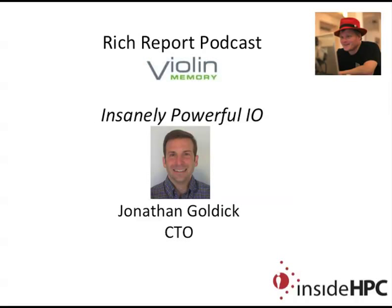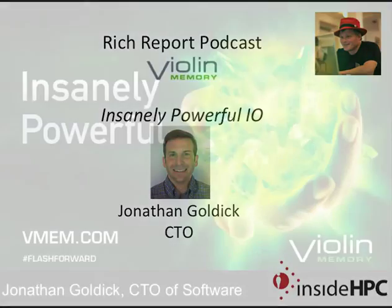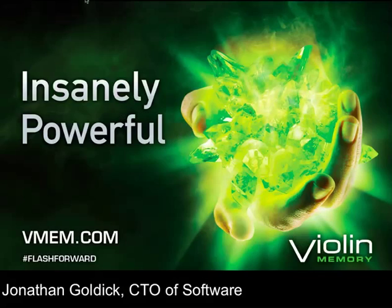Coming up on the holidays, why don't we start with your slides and follow that with a Q&A. Thank you. Here to talk about Violin Memory and what we bring to the high-performance computing world.